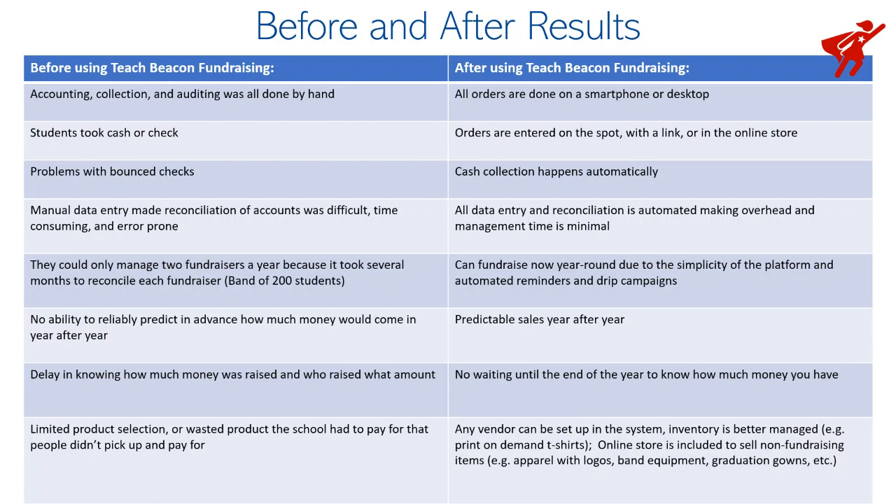Predictable sales happen year after year because you know what to expect. There's no waiting — you know exactly what you've made. All the accounting is done automatically and you can set up any vendor you want in the system. It's very flexible and very easy.